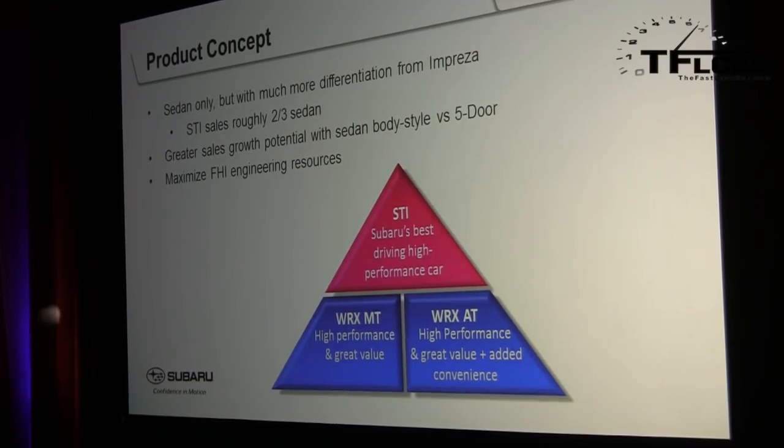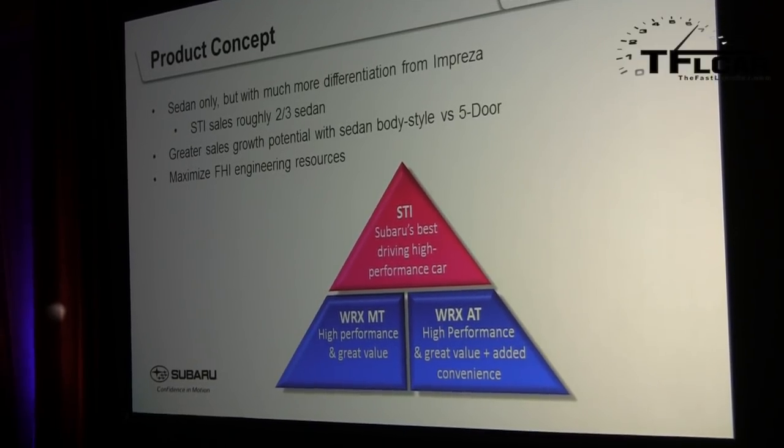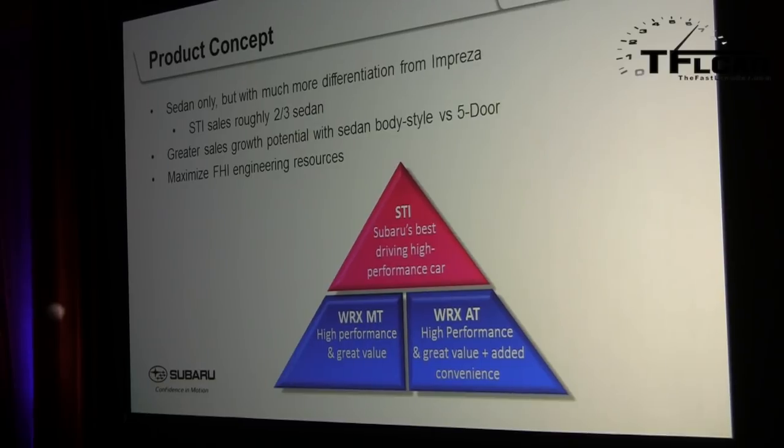In terms of the overall product concept, the STI — like the WRX — is going to be sedan only, with much more differentiation from the Impreza than the previous generation. Focusing on one body style allowed Subaru to maximize engineering resources and develop the car to a higher level. STI buyers historically preferred sedan about two-thirds of the time, so it was a natural choice.